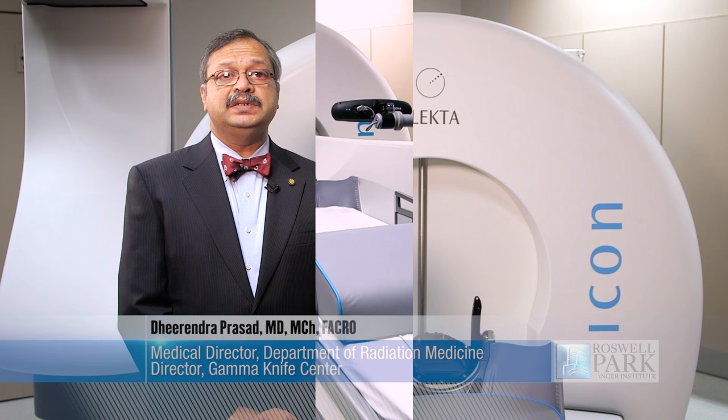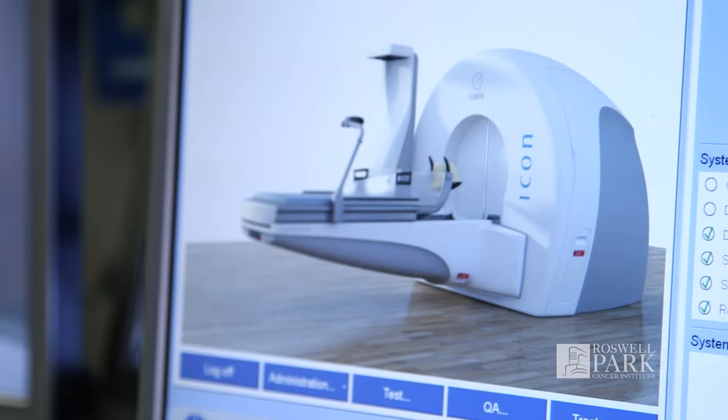We are very delighted at Roswell Park Cancer Institute to be able to bring to the United States the clinical gamma knife icon. The gamma knife icon represents the latest in gamma knife technology.